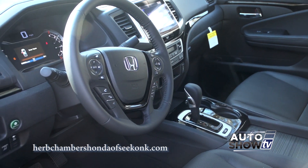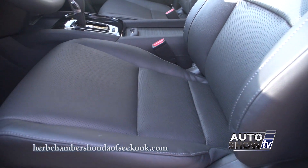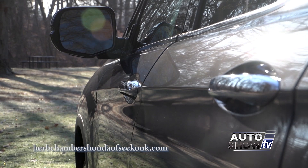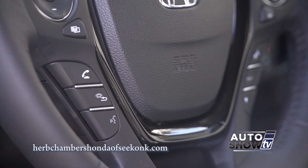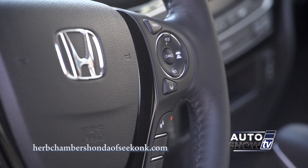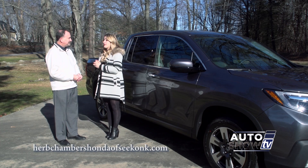A lot of guys are looking for a truck for work, but safety technology is still very important, and the Ridgeline is loaded with it. The RTLE comes standard with the Honda Sensing Suite, which features lane keeping assist, adaptive cruise control, road departure mitigation, and the collision mitigated braking system. The best of all may be the blind spot information system with cross-traffic monitor.